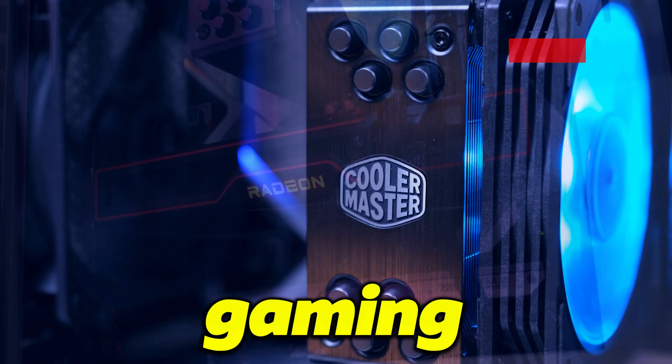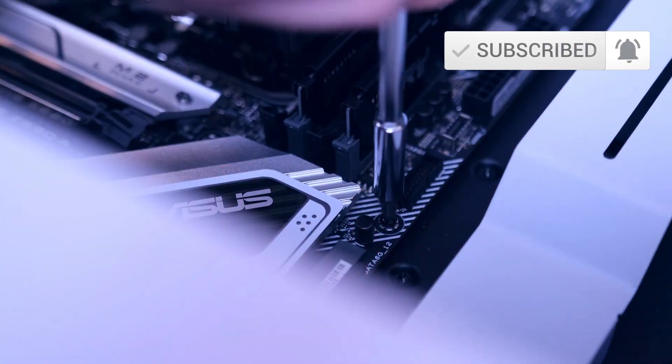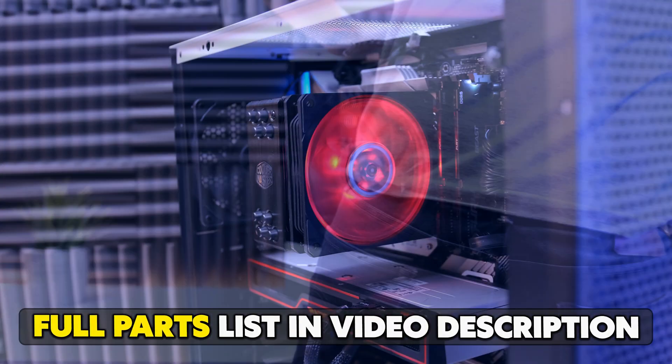Are you ready to level up your gaming experience and join the elite? Then grab a toolkit and get ready to follow along as I show you how to build a top-notch gaming PC for $1,000.